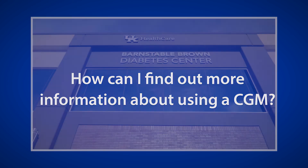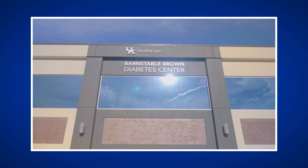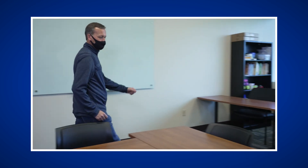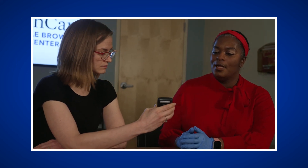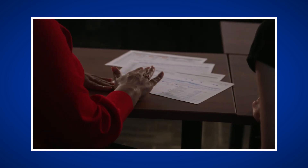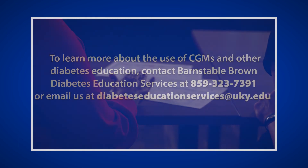How can you find out more information about using a CGM? The Barnstable Brown Diabetes Center at the University of Kentucky HealthCare offers a variety of diabetes education services for patients, including CGM education appointments. A certified diabetes care and education specialist will meet with you to provide education and support the skills needed for successful CGM use. Additionally, there are many resources available for both patients and healthcare staff through a variety of diabetes organizations and companies that manufacture CGMs.